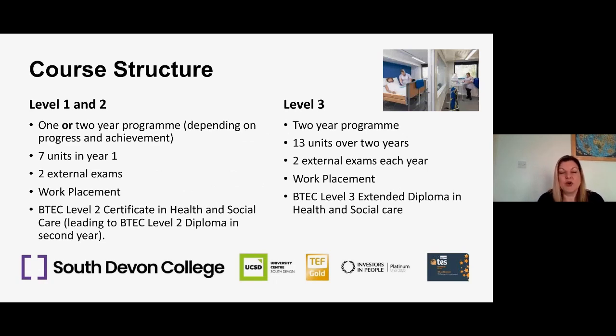I'm going to introduce the course structure for anyone who's new to health and social care or hasn't ever studied a BTEC at their school. All of our health and social care courses next year are BTEC courses. Starting with the left hand side of the screen, we've got information about our level one and two course. Usually it's a one-year programme, but there is the option to extend it into a two-year programme.